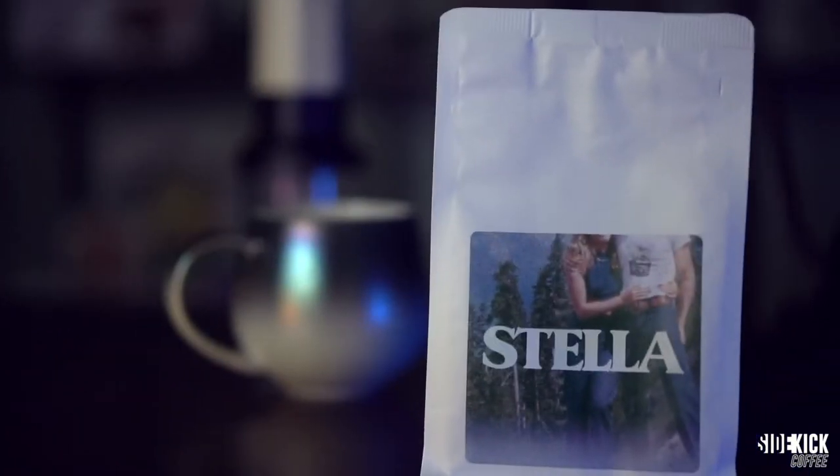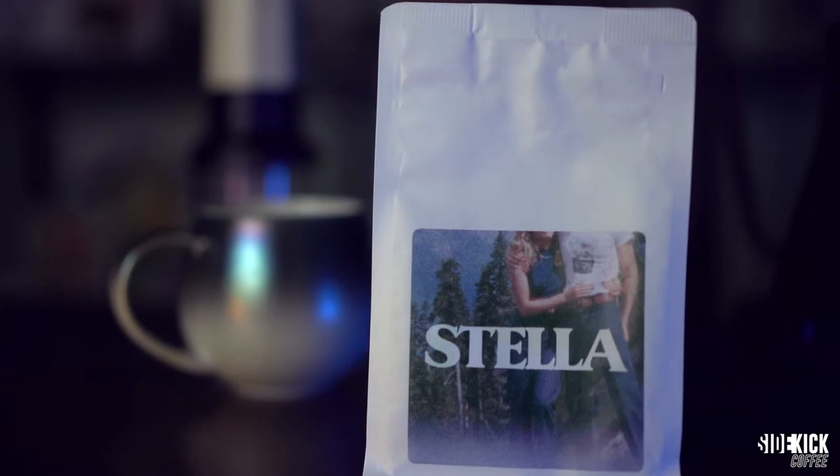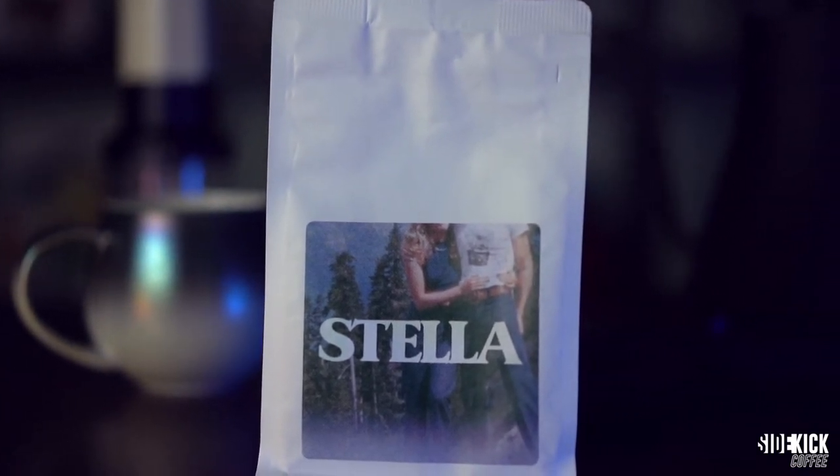Today we have a coffee from Stella. Stella is a coffee roastery that I stumbled upon through a coffee subscription called 3000 Thieves. I've been with them for the last few months, and I've been really impressed with how they've been able to showcase different independent Australian coffee roasters that I wouldn't have been able to find out about otherwise. This coffee is from a roaster called Tim Varney, and his company is called Stella.